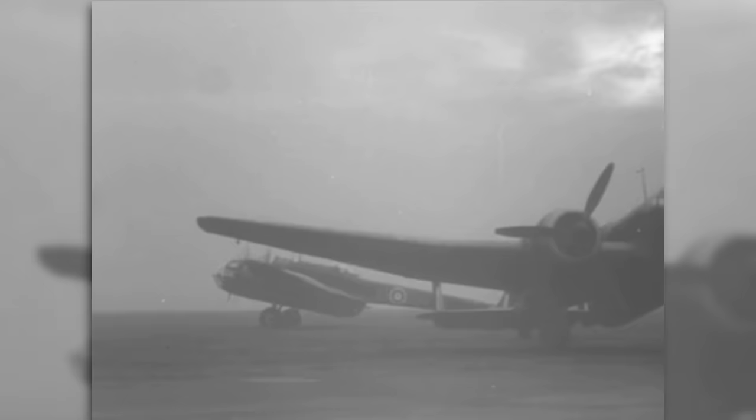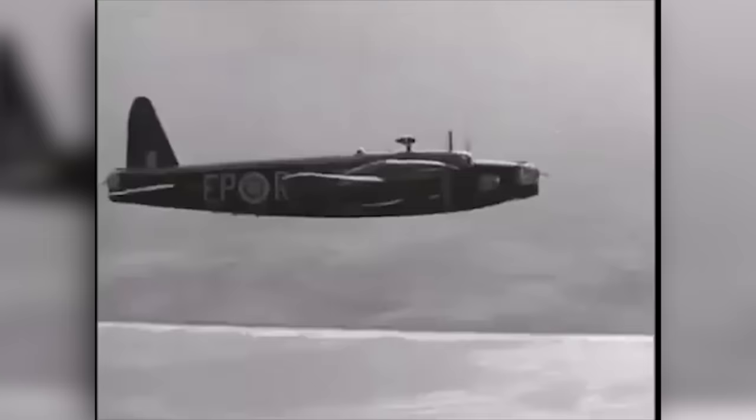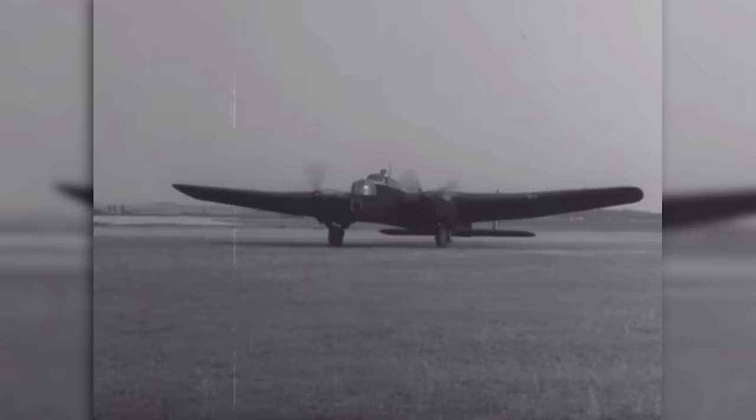When Britain found itself at war in 1939, RAF Bomber Command had three frontline bombers at its disposal. There was the slab-sided Handley Page Hampden, there was the geodetic-framed Vickers Wellington, and there was the Armstrong Whitworth Whitley, which is the focus of today's video.